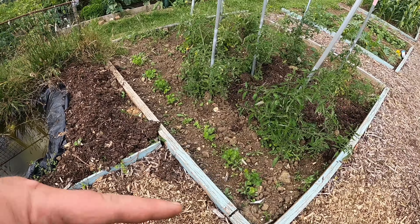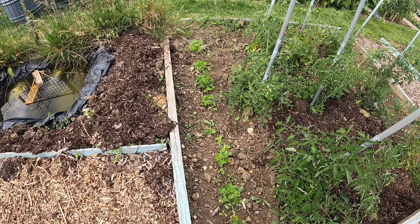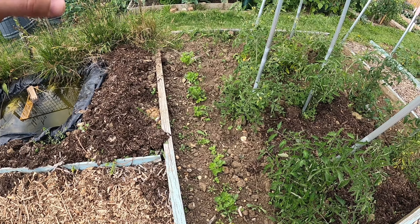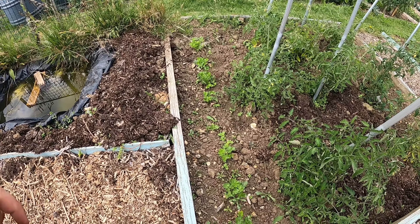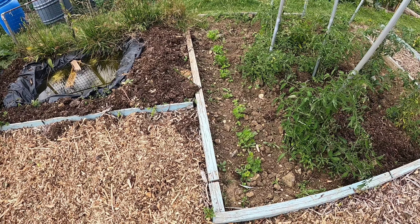The first time I've grown celeriac. As you can see I've got six plants in here. I've never grown it before and I don't know what it's going to turn out like. I just thought I'd plant it to see what it would turn out like, if it would be any good. But at the moment it seems all okay.